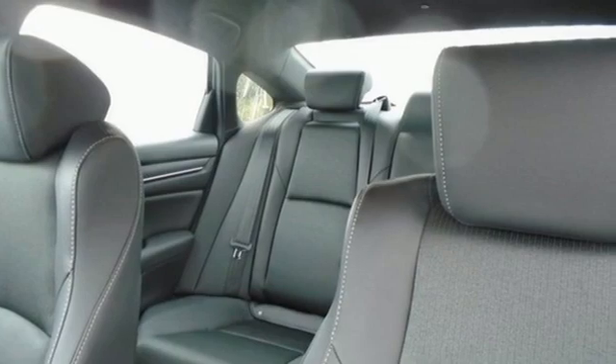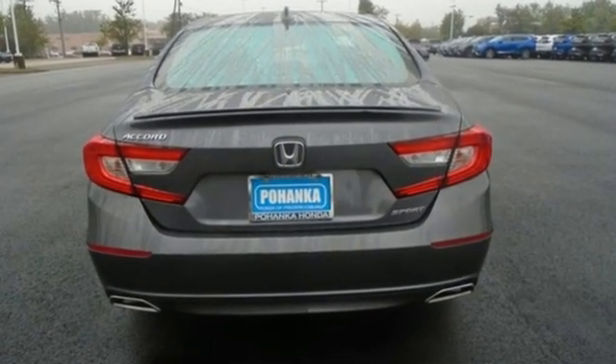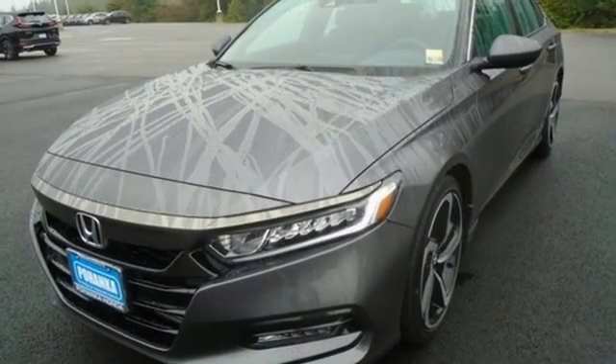It comes with great features you love: streaming audio, wireless phone connectivity, dual zone climate control, configurable instrument gauges, push-button start, and a leather steering wheel.